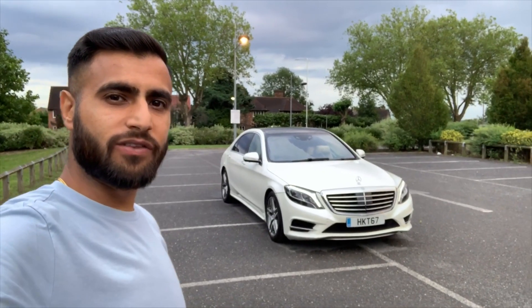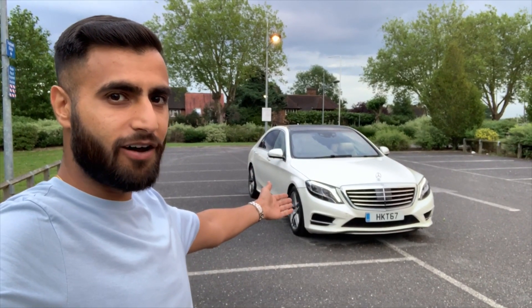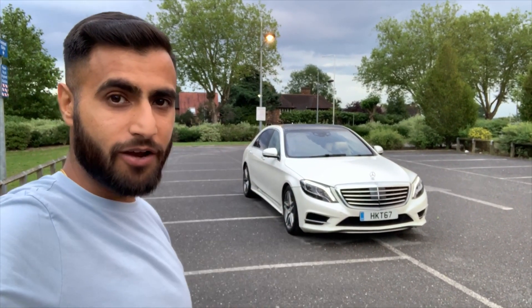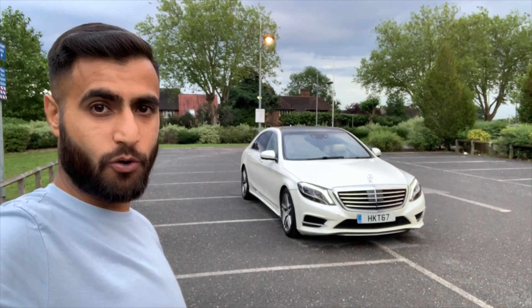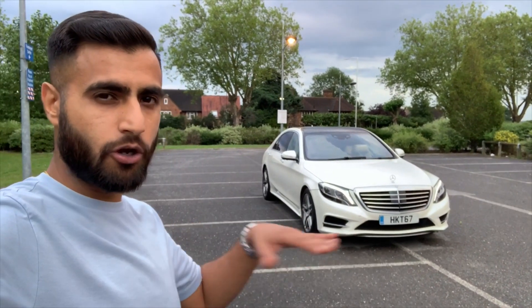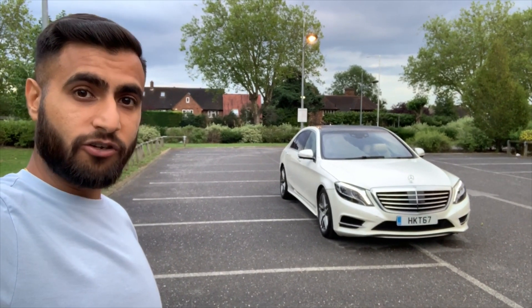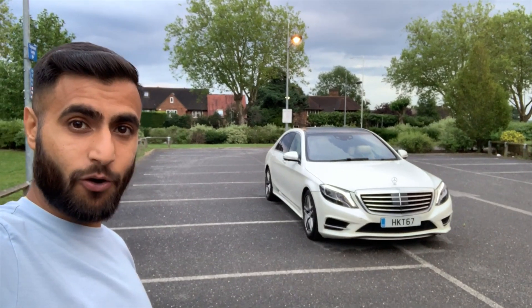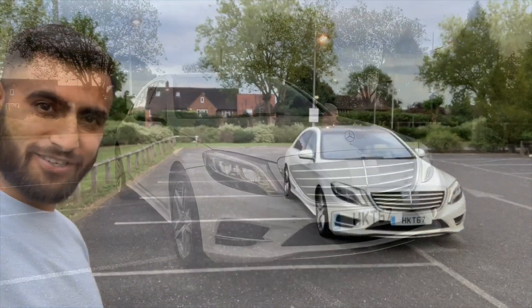So guys, that brings us to the end of the video. I hope you really enjoyed it - all the cool features, the outside, the inside, and the way it drives. I call it a boat on wheels, but in the nicest way possible - it is pure luxury, so quiet inside. I really wish I owned one. More videos coming soon, so if you liked this please subscribe and hit the thumbs up. Follow me at Bobby Drives - see you soon.